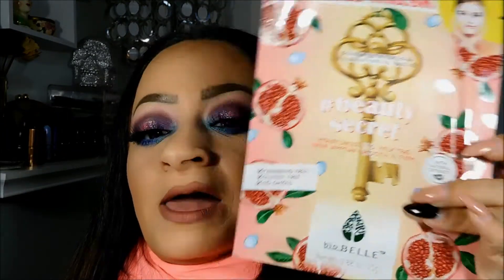This month I received a few sheet masks in my BoxyCharm from the brand Bio Bell — I had never used this brand before. I love sheet masks; I like the Tony Moly ones and the Sephora brand ones. I tried these out from BoxyCharm and I love them so much that I ordered more. I want to start using sheet masks at least three times a week, so I ordered the ones with a mirror in the center and some of these ones too.